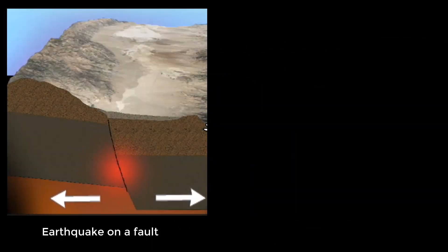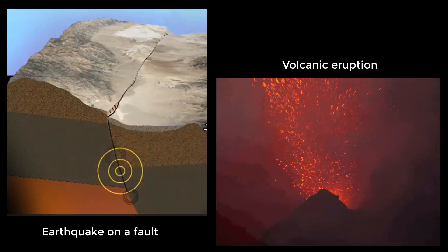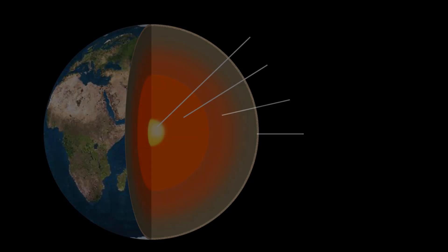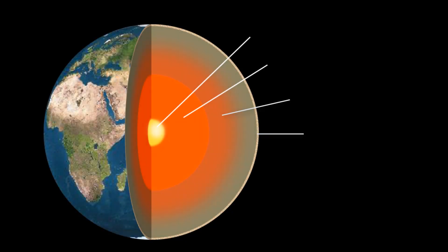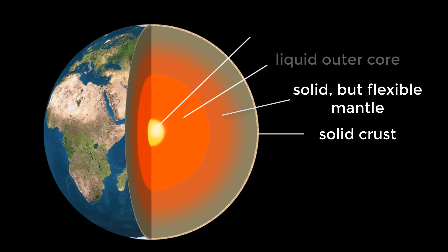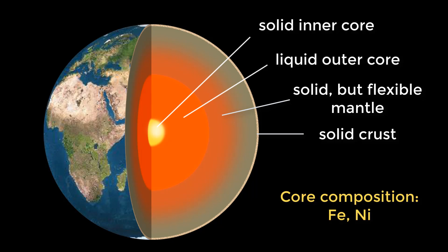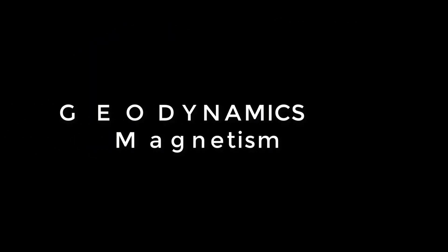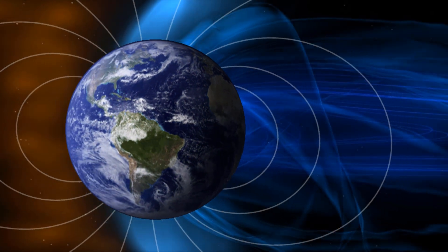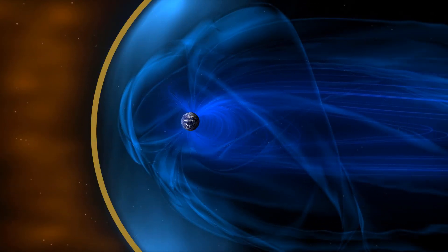Geophysical processes that we might experience, like earthquakes and volcanoes, are driven by plate tectonics from the Earth's interior. The Earth has a solid crust, a solid but flexible mantle, and a liquid outer core, all surrounding a solid inner core made of iron and nickel. As the planet rotates, the liquid outer core moves, creating strong electrical currents that generate Earth's magnetosphere.